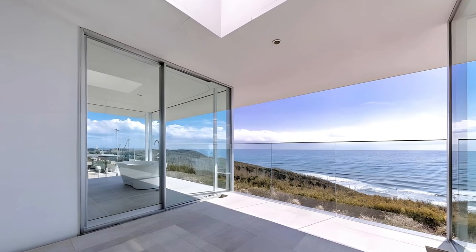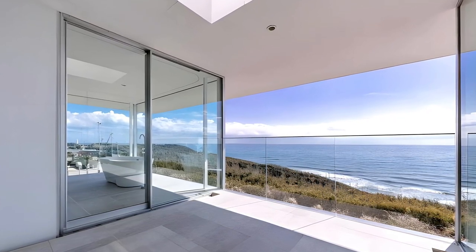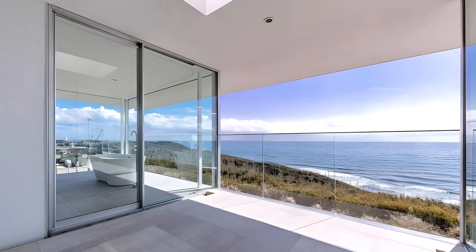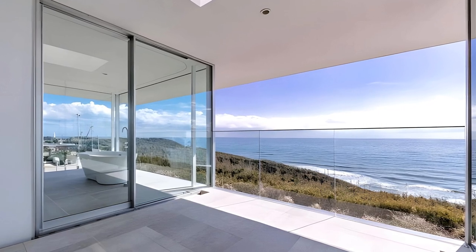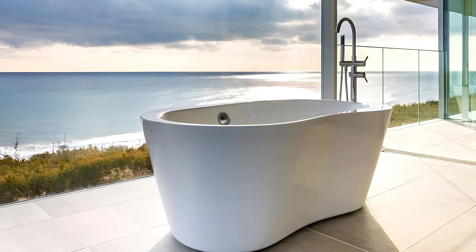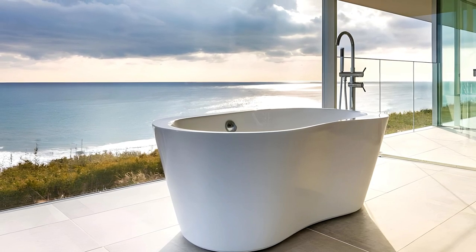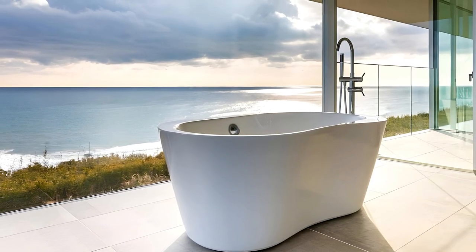The structural ingenuity of Horizon House is evident in its steel frame, capable of withstanding seismic forces through equal span pillars. The second-floor oceanside panoramic window, framed with a 50mm x 75mm flat bar equivalent to an aluminum sash frame, exemplifies the meticulous attention to detail.